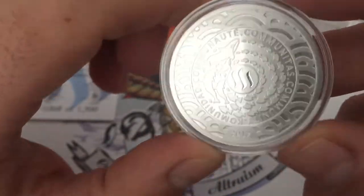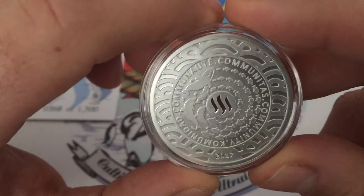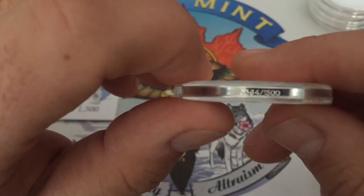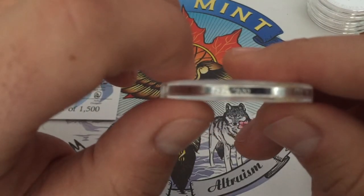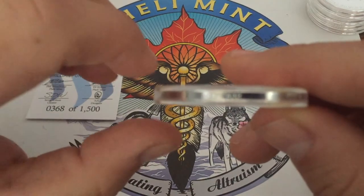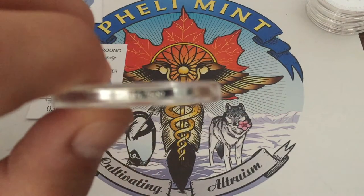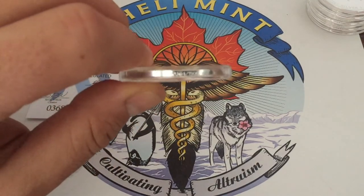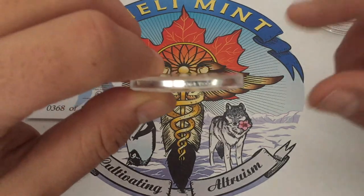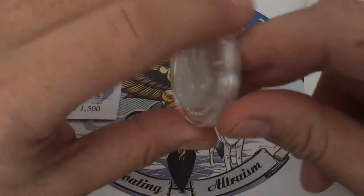It's dated 2017 because the intention is for an annual release. We were quite surprised by how excited everybody was about it. There was a limited mintage of 1,500 rounds and they actually sold out within three weeks, which was totally not what we were expecting. They're all individually edge-numbered — this one is number 300-something from my personal collection.